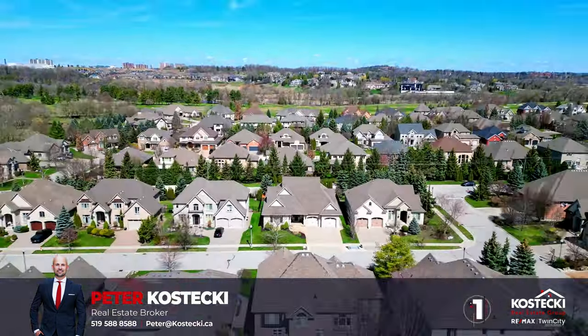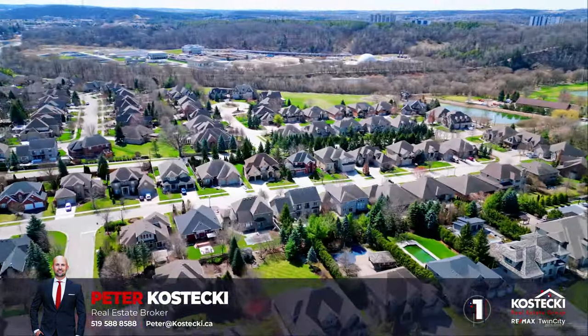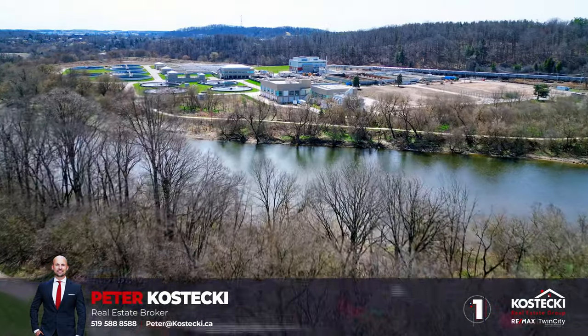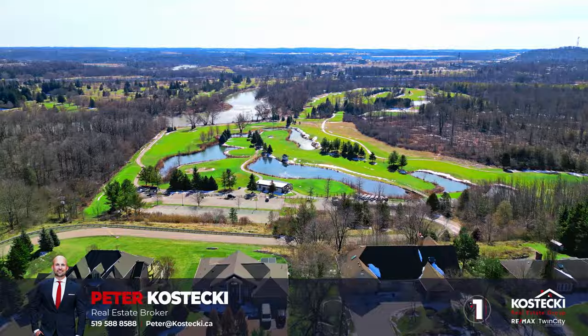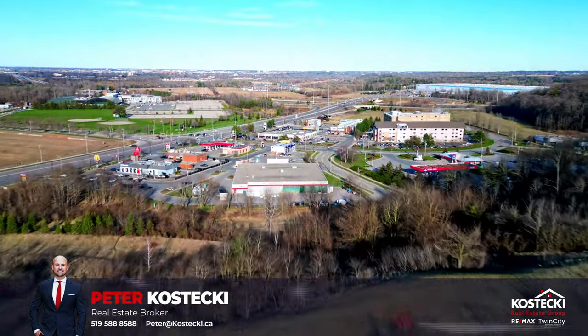Number one: sought-after location. Nestled on a tranquil crescent with no rear neighbors, this home proudly sits in the sought-after, family-friendly community of Deerridge Estates. You're located close to walking trails along the Grand River, Pride Stables, Deerridge and River Edge golf courses, fabulous shops, restaurants, Conestoga College, and you have easy access to Highway 401 and the Expressway.